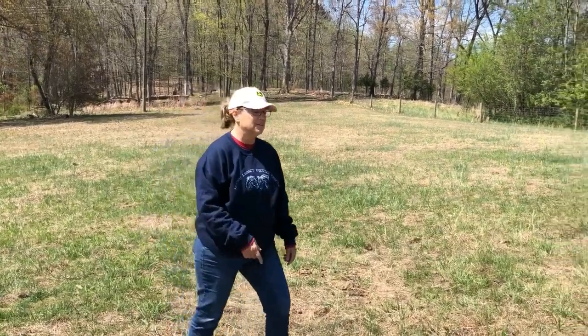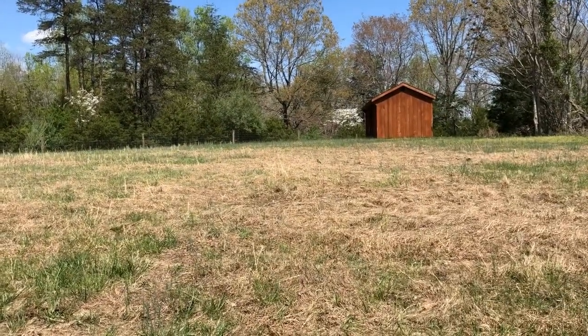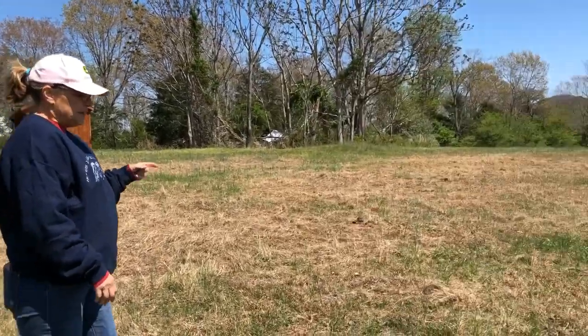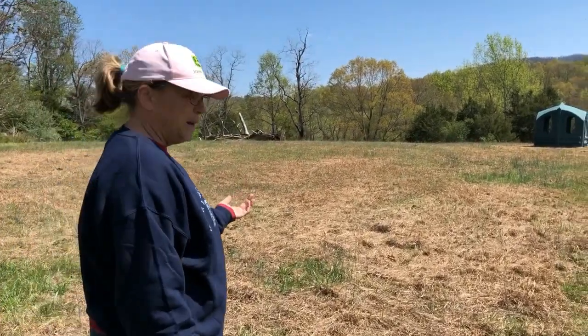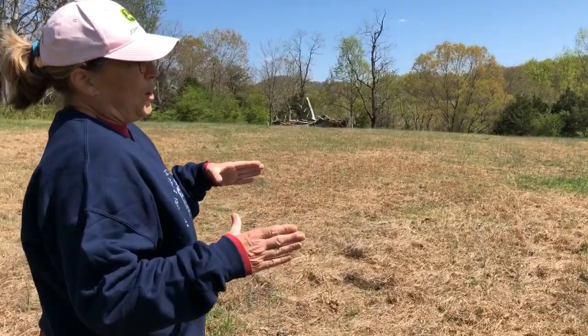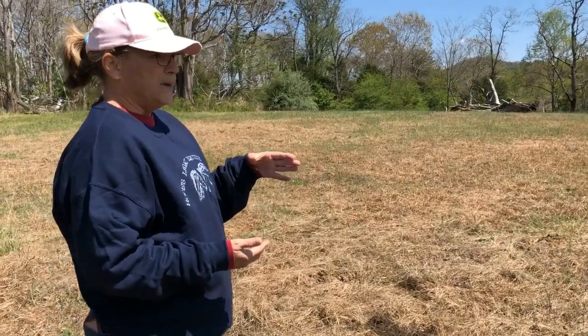As we look around in the field, you'll see a run-in shed, which a very generous supporter donated to the rescue. And as we continue around, you'll see a hay hut. The reason we have the hay hut is because this year we started feeding in round bales. The cost of square bales had grown so much because of bad weather that it was just financially more efficient to go with round bales.